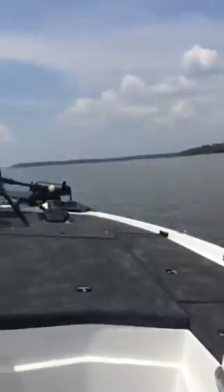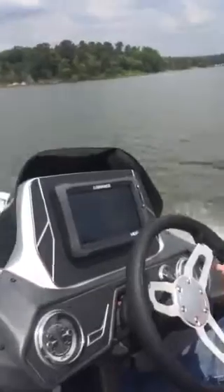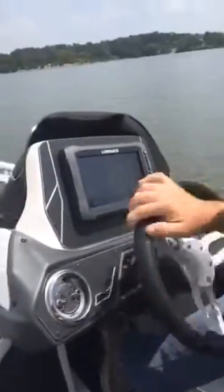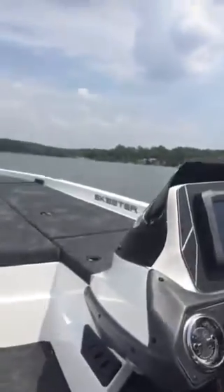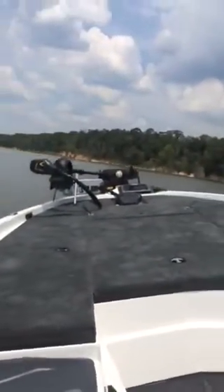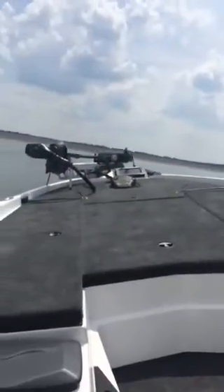This boat turns very easily. With one hand, you can see I can do a complete triple turn with no blowout of the prop. Very easily to maneuver. As we cross back over the wave, I want you to notice how little you'll see me bounce and how smooth this boat is.